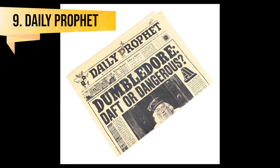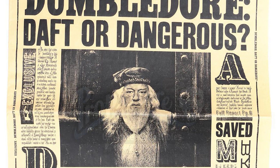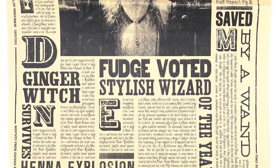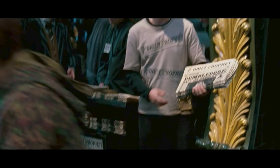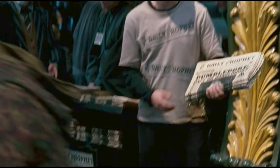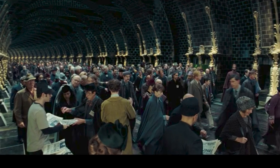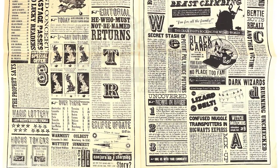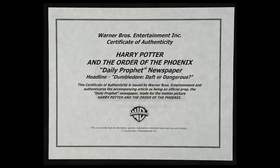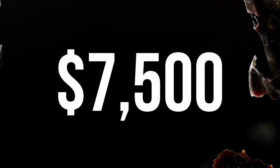Dumbledore: Daft or Dangerous — Daily Prophet. This is a Daily Prophet headlined 'Dumbledore Daft or Dangerous' from Harry Potter and the Order of the Phoenix. Cornelius Fudge's newspaper ran stories discrediting Dumbledore over Voldemort's return. Static versions of the newspapers were created for visual effects inserts of the characters moving on the page. The collectible includes 7 additional pages of magic-related stories and a Warner Brothers certificate of authenticity. It was sold in June 2022 for $7,500.